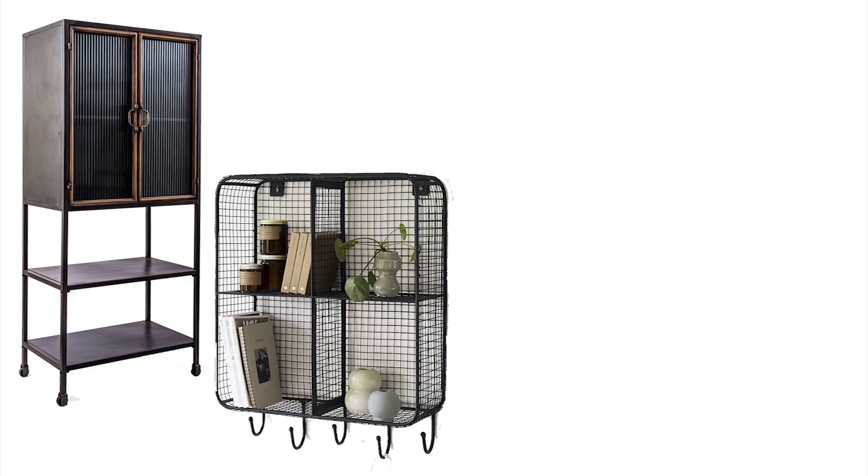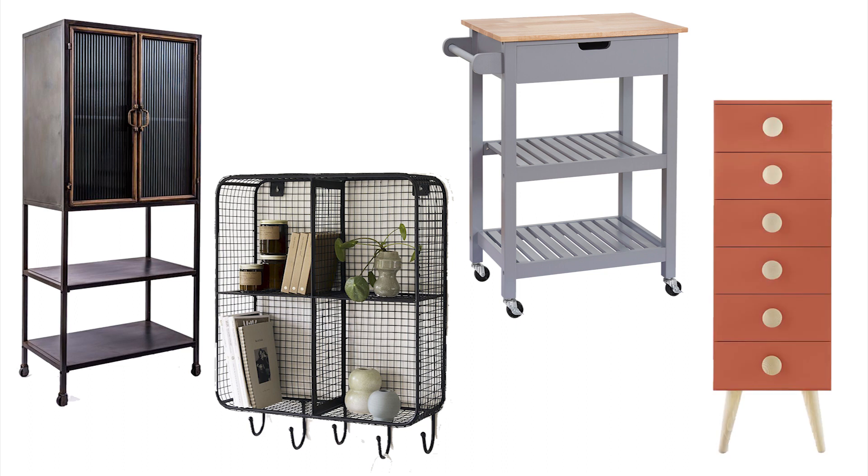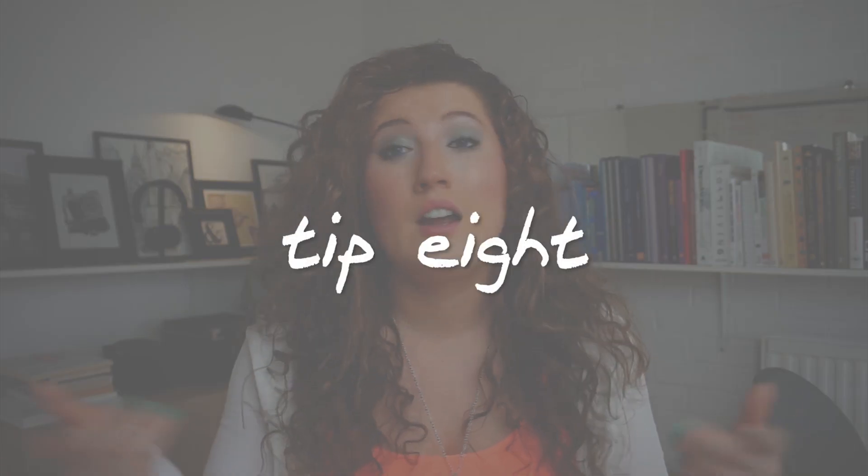One more way to maximize wall space is to buy furniture that goes vertically rather than horizontally. Don't buy wide furniture — go upwards and use the wall space you have. Rather than getting a sideboard with a painting on top, really maximize height. Look for tall cabinets, shelving units, hooks, trolleys, and drawers.